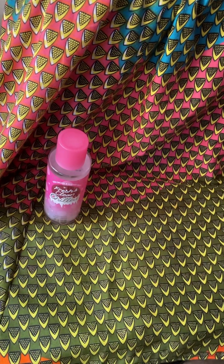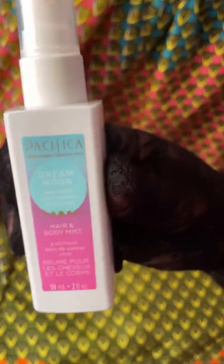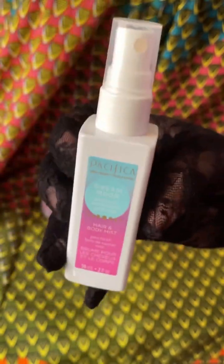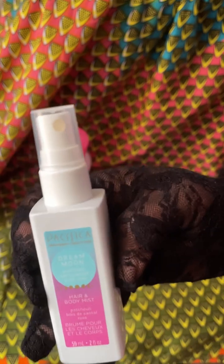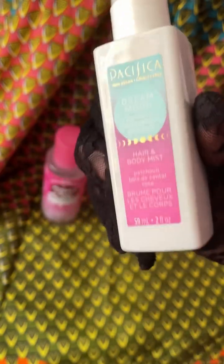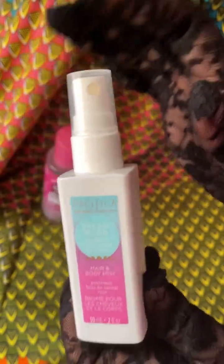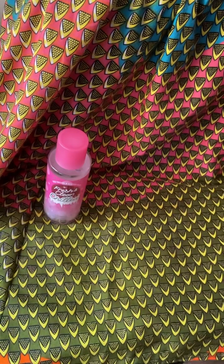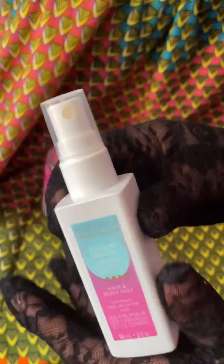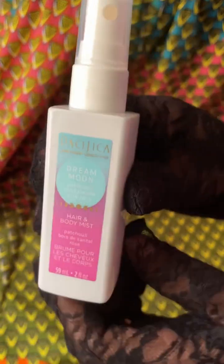Next is something you will be able to find online and in stores, especially Target, and that is Pacifica's Dream Moon. This is a hair and body mist. I love to spray this in my hair especially, but it's better on my body. It has patchouli, brod de centaule, and rose. This reminds me of Baccarat Rouge 540 but with sweeter candy-like and marshmallow notes — it's really amped up. I got this size specifically to refresh when I'm out. It's very sweet, pretty, and nice.